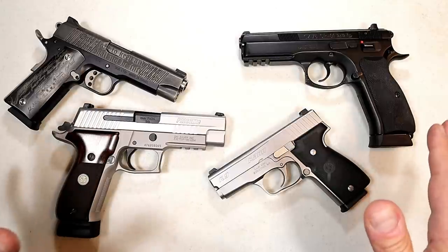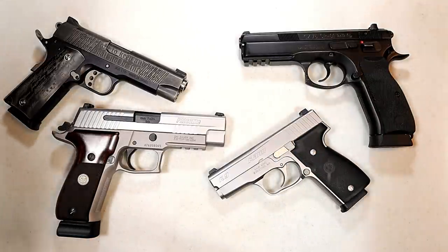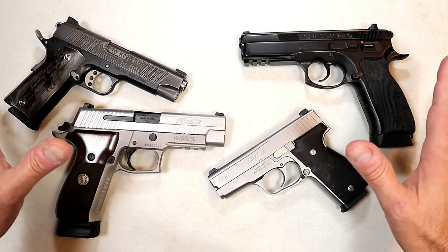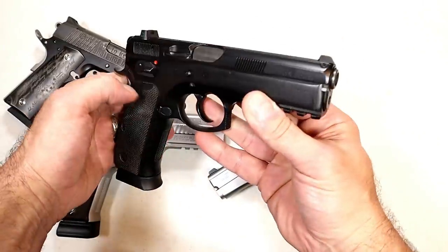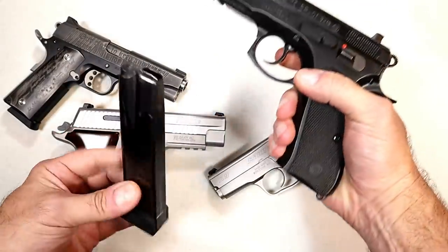Let's start with metal frame handguns. These guys say don't give me that plastic — guns were meant to be metal frame. The longevity is there and I don't mind the weight. I've got four here to showcase. Let's start with the CZ 75 SP01 with a 4.6 inch barrel — a full-size handgun, it's a beauty.